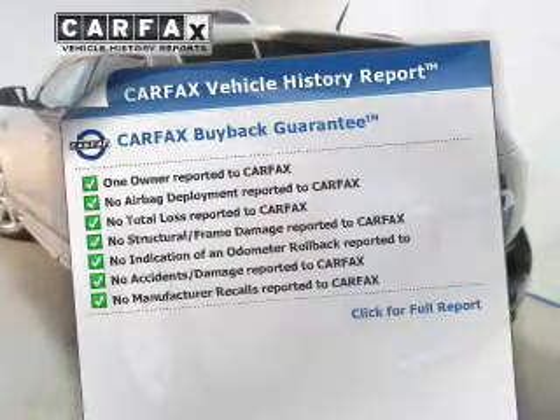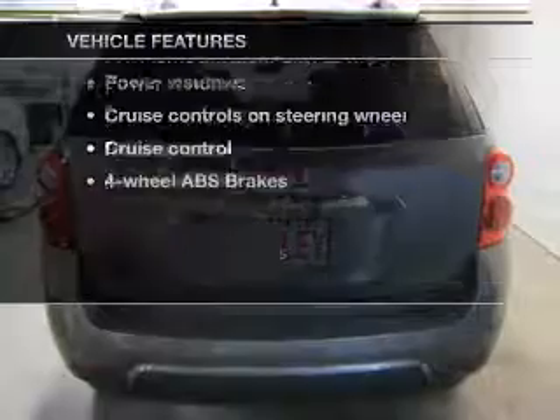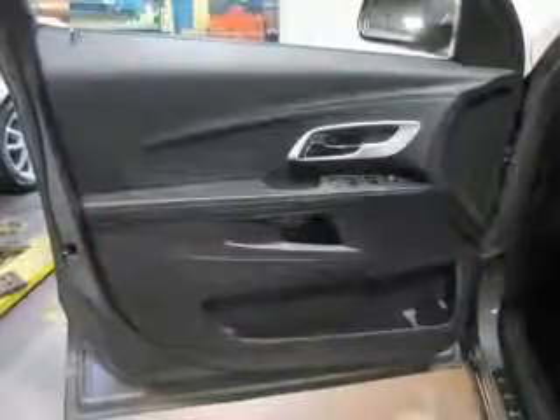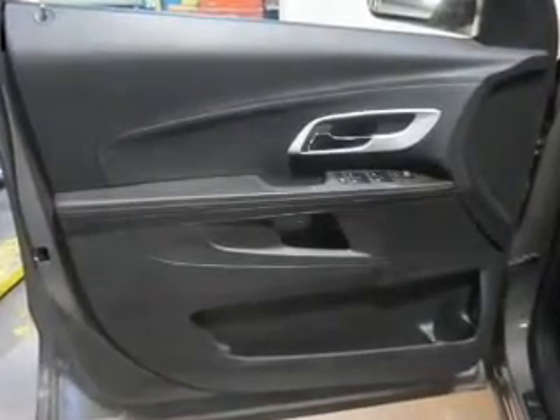Carfax is offered to provide you with peace of mind. Plus, enjoy these notable features included in this vehicle: keyless entry, power door locks, power windows, cruise control, an AM-FM stereo with a CD player, satellite radio, and power mirrors.